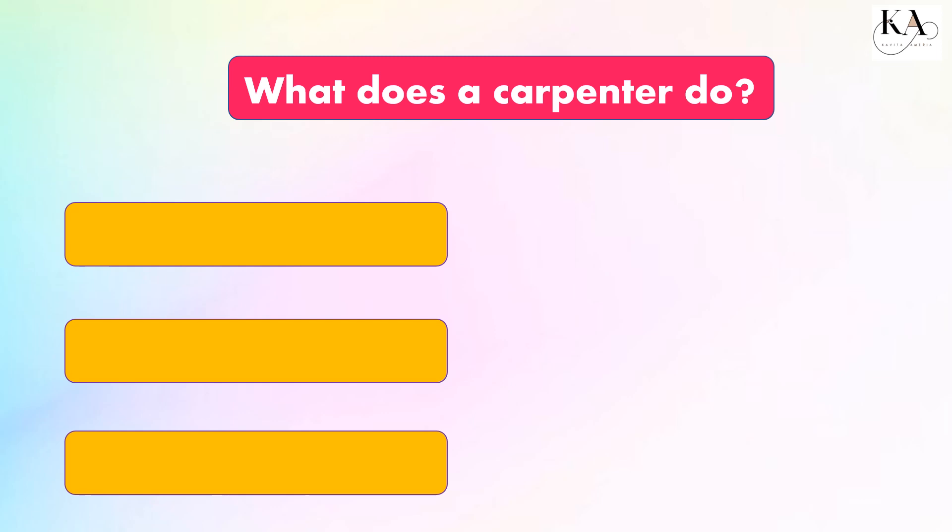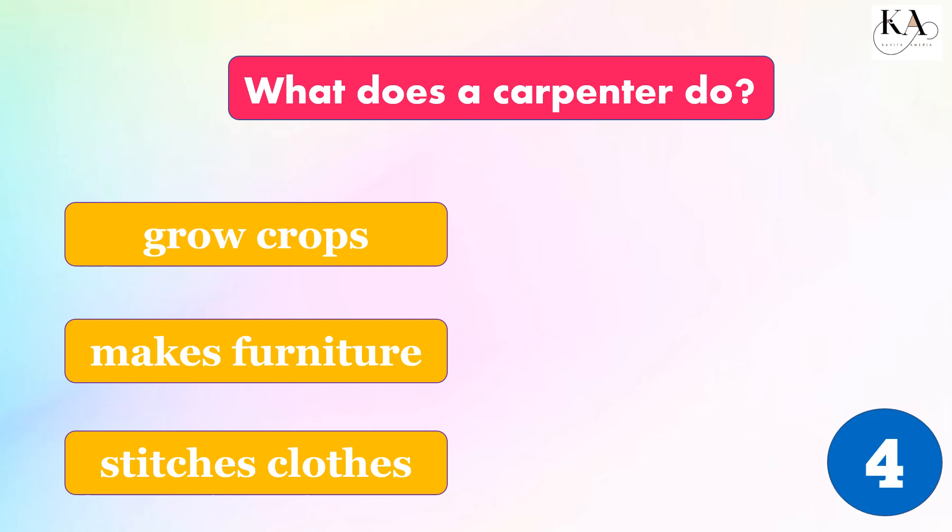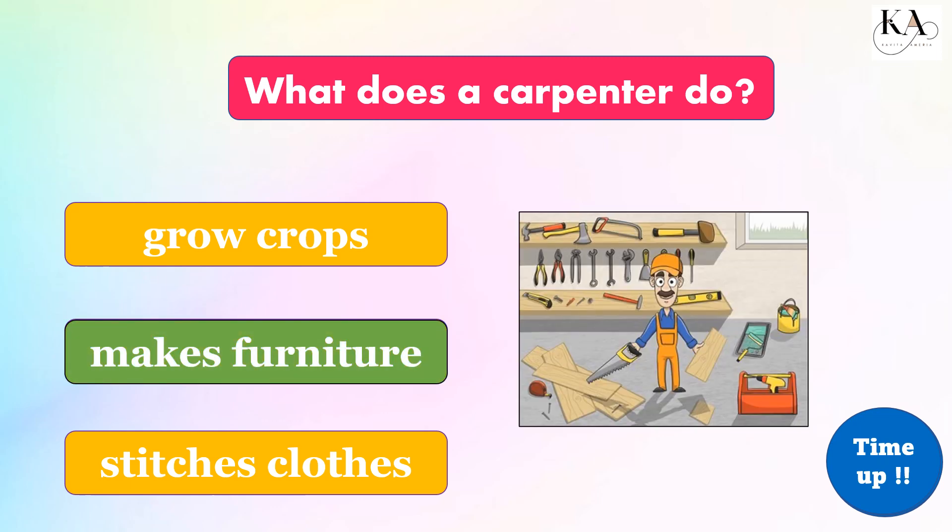What does a carpenter do? Grow crops, make furniture, or stitch clothes? The correct answer is: makes furniture.